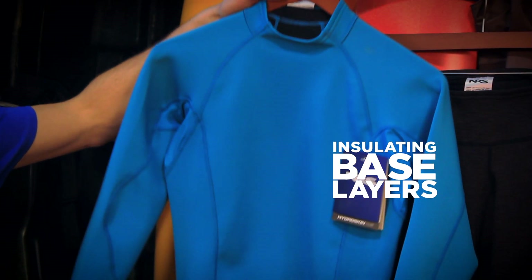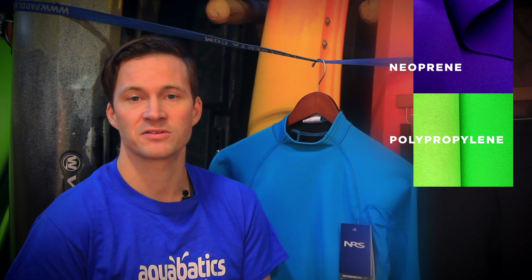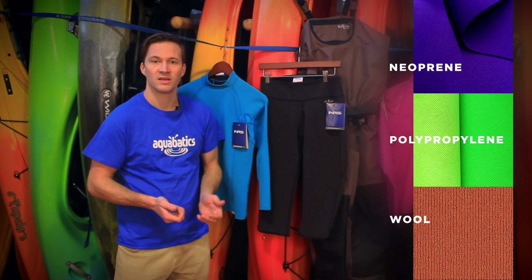Another bit of gear that you might want to think about picking up is base layers. An insulating base layer tends to be something like neoprene, polypropylene or natural fibers like wool. These are great options that still keep you warm even if they get wet.